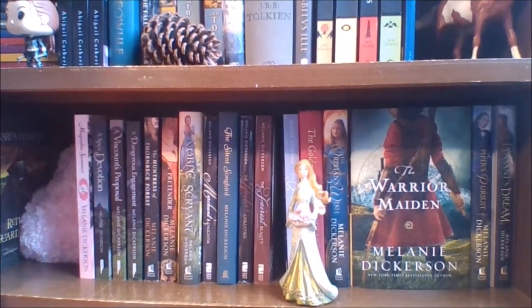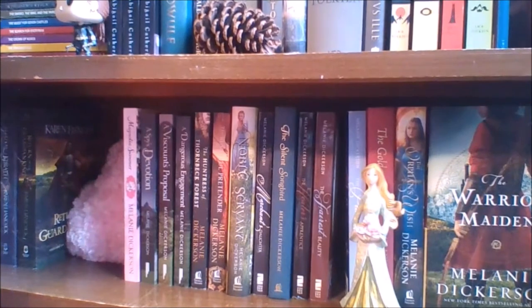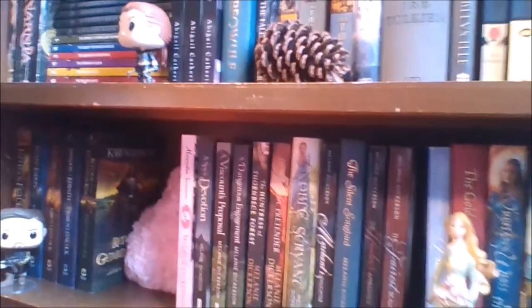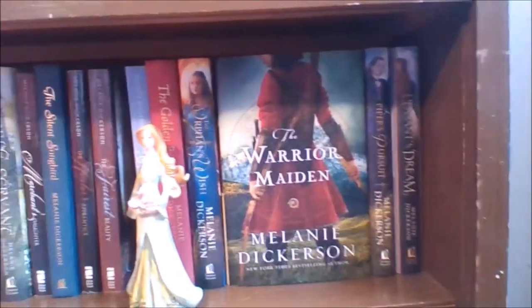I managed to theme it with a figurine and a heart plushie. It's also one of the most colorful shelves on my bookshelf. Let me give you an overview of it — over there are the fantasy books, but from where the heart is all the way over here is all Melanie Dickerson.